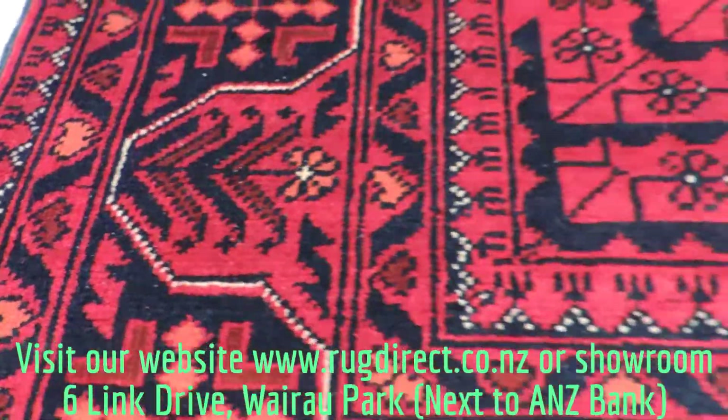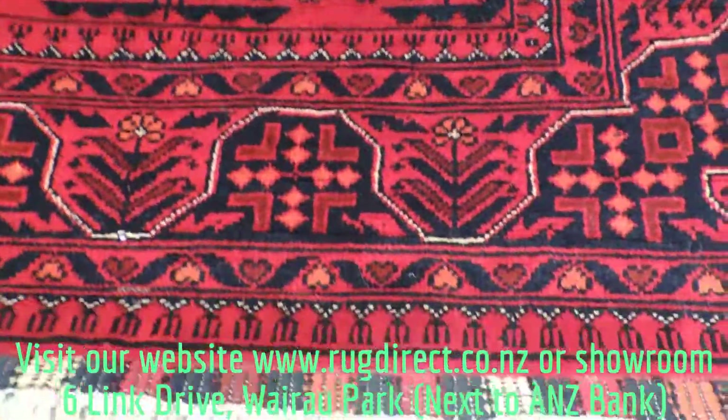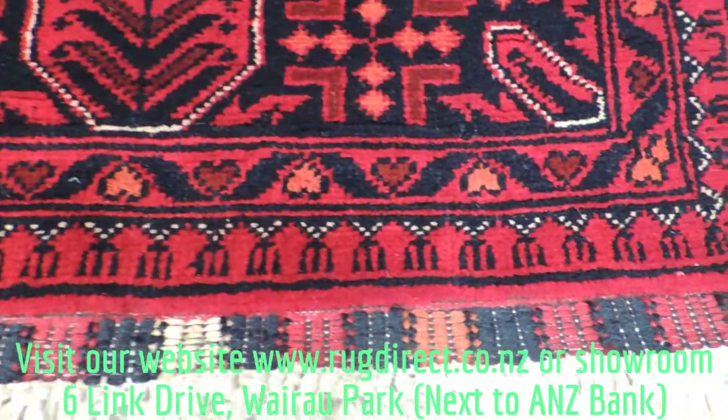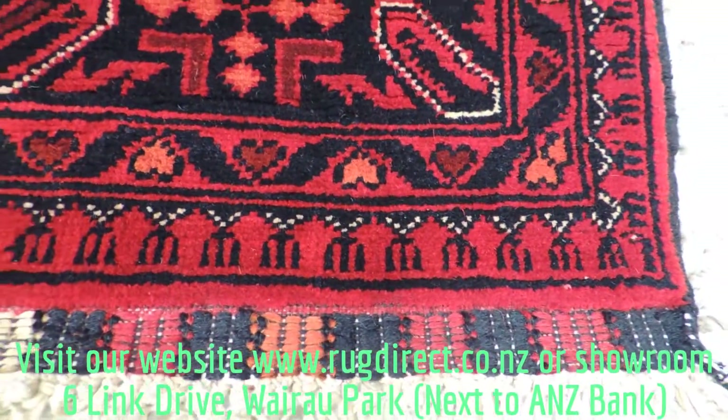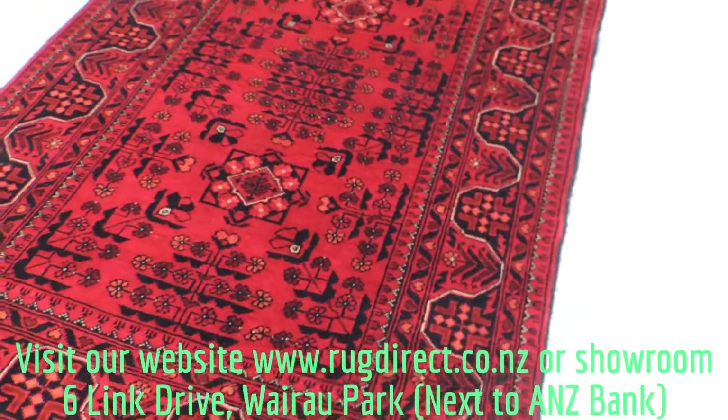It's a very well textured rug — 100% wool pile and cotton foundation. It still has special works done. It's Kamiop quality, one of the best quality rugs from Afghanistan.